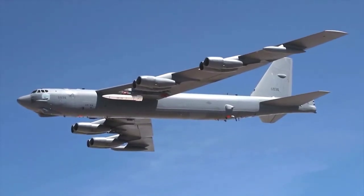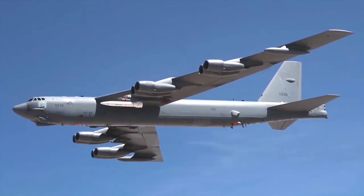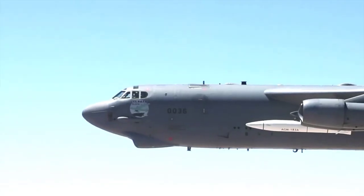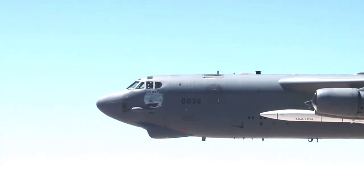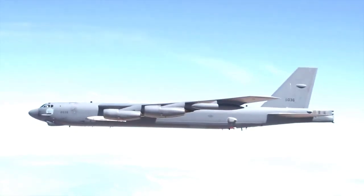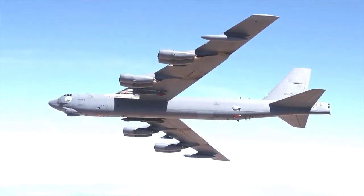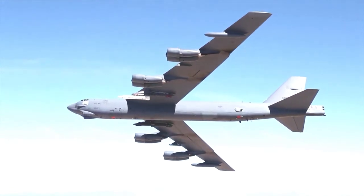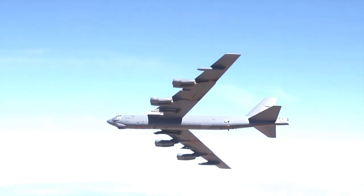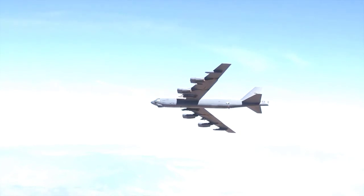In terms of performance, the American bomber beats the Soviet one, especially at high altitude. When these aircraft were developed, very few planes could fly above 10 or 12 kilometers, which is why the B-52's designers considered that the best defense was to fly at an altitude of about 15 kilometers, putting them out of reach of any potential adversary. The B-52's nickname, Stratofortress, can be translated as 'stratosphere power.' In this aspect, the Tu-95 was inferior, as it only flew 12 kilometers above the surface.